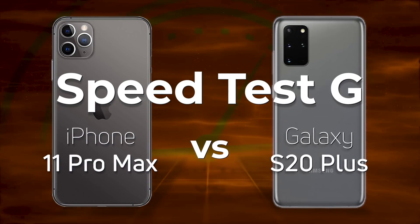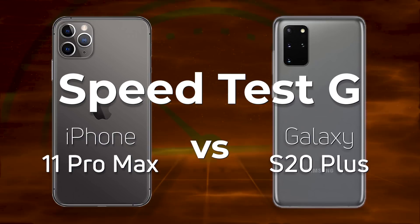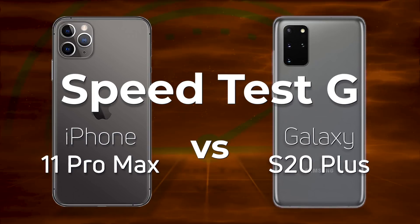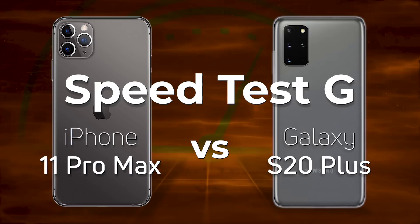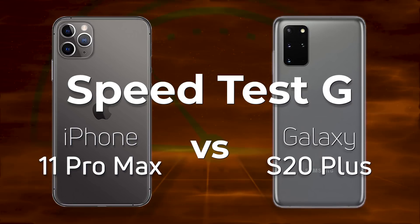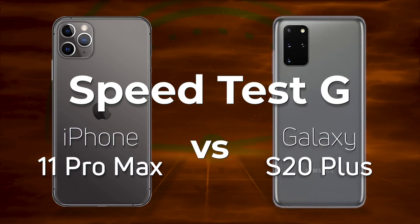When I tested the Qualcomm reference device against the iPhone 11 Pro Max, our hopes were that consumer devices with the Snapdragon 865 would do better than Qualcomm's reference design. Will our aspirations come true, or will our dreams die in a flaming mess?